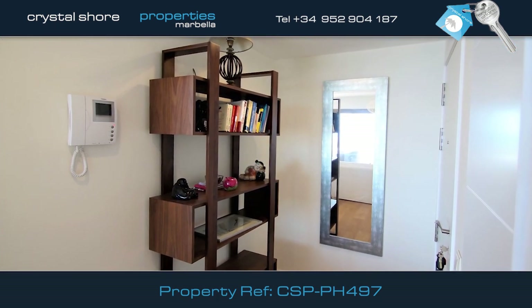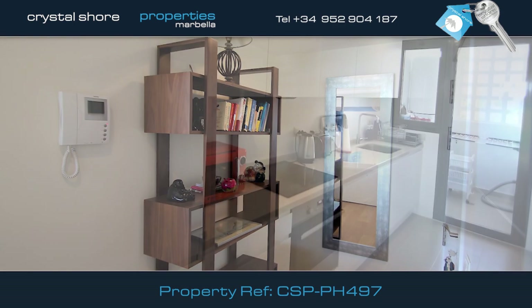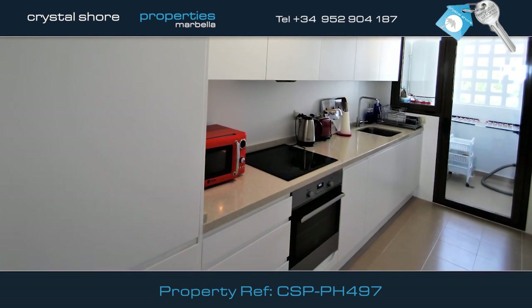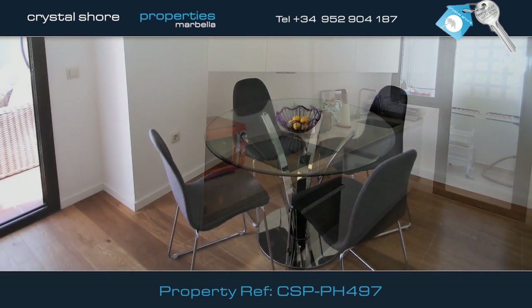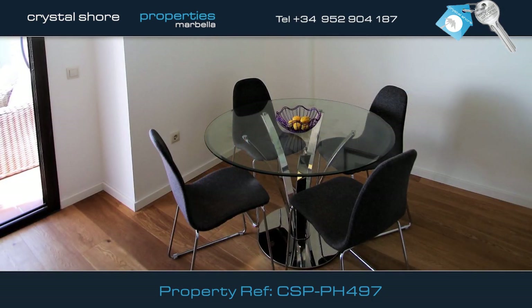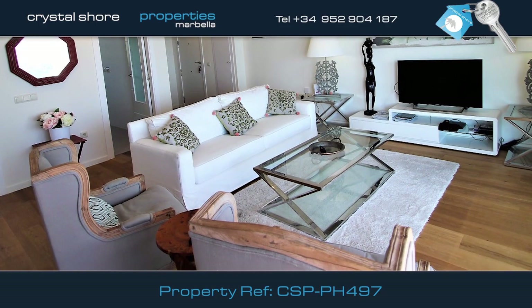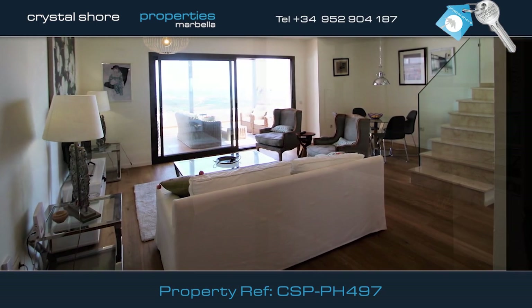You enter the penthouse via this welcoming hallway. The modern kitchen is very well equipped and has a door leading to the utility area. There's a good-sized dining room leading into this spacious lounge with hot and cold air conditioning and double doors leading onto the terrace.